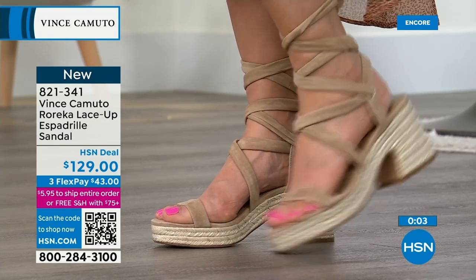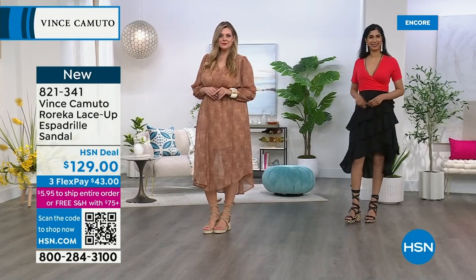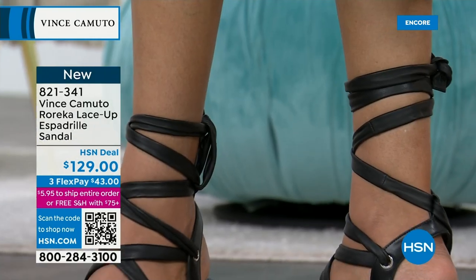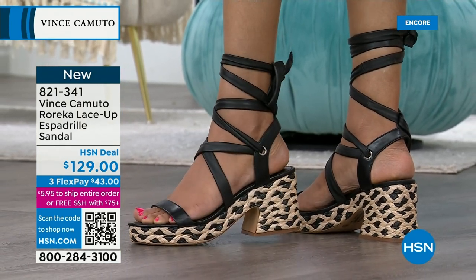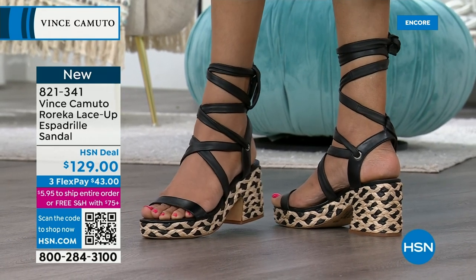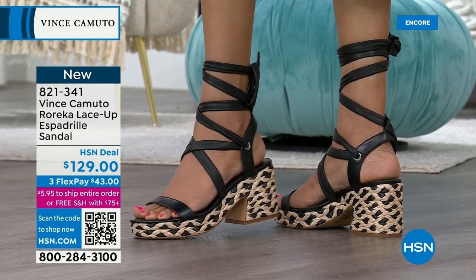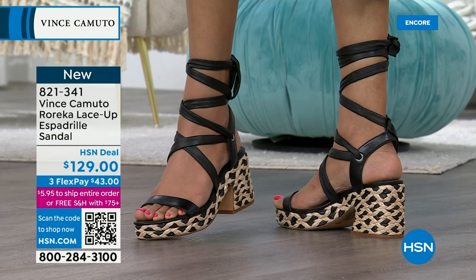We have a great price on this shoe with flex pay to space out payments. Don't miss out — we have sizes 5 through size 12 with half sizes. I always go true to size in Vince Camuto. This is the same shoe and brand you see at retail in high-end department stores. We're getting very busy tonight — if you're obsessed with espadrilles, jump in now.